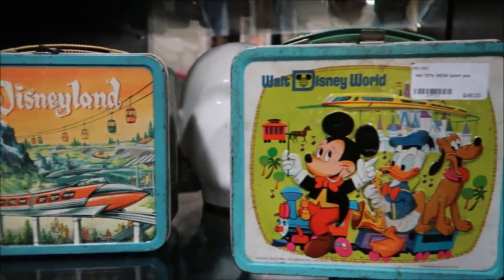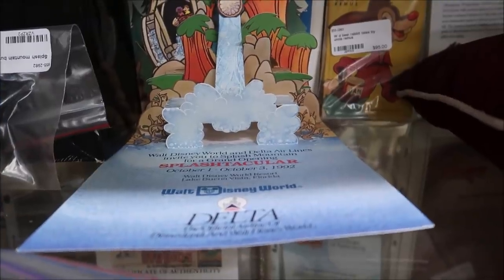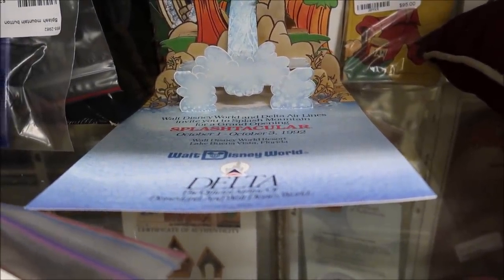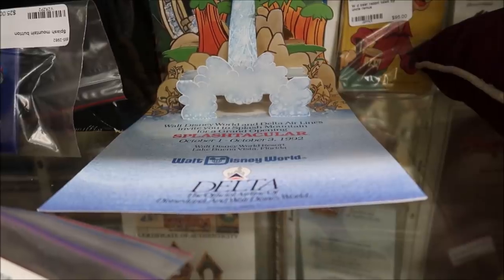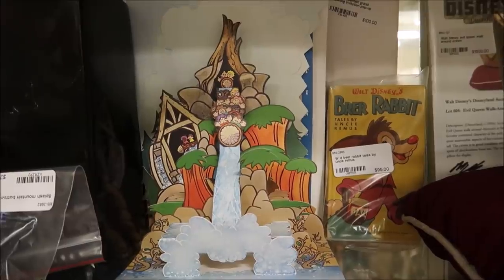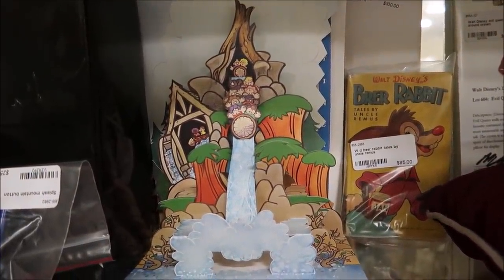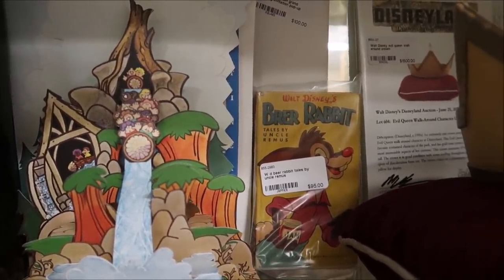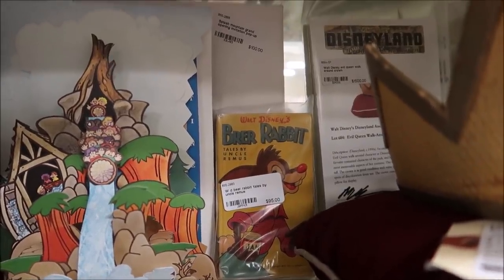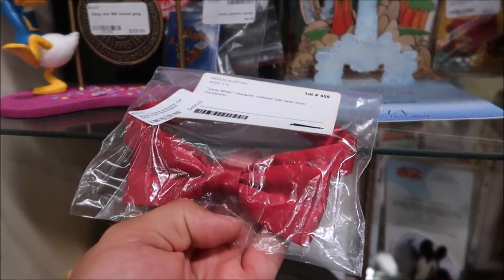There are some very cool vintage lunch boxes here — $350 — and a Walt Disney World item from the '70s for $46. Here is an invitation for Walt Disney World and Delta Airlines inviting guests to the Splash Mountain Grand Opening. This is an invitation for the opening of Splash Mountain — only $100. They also have a Brer Rabbit book for $95 and Snow White's character costume hairpiece for $455.